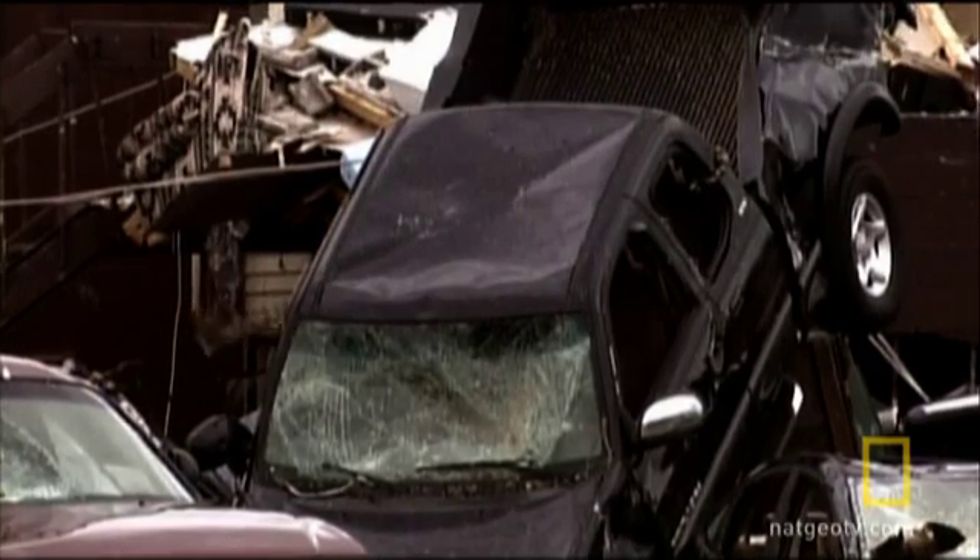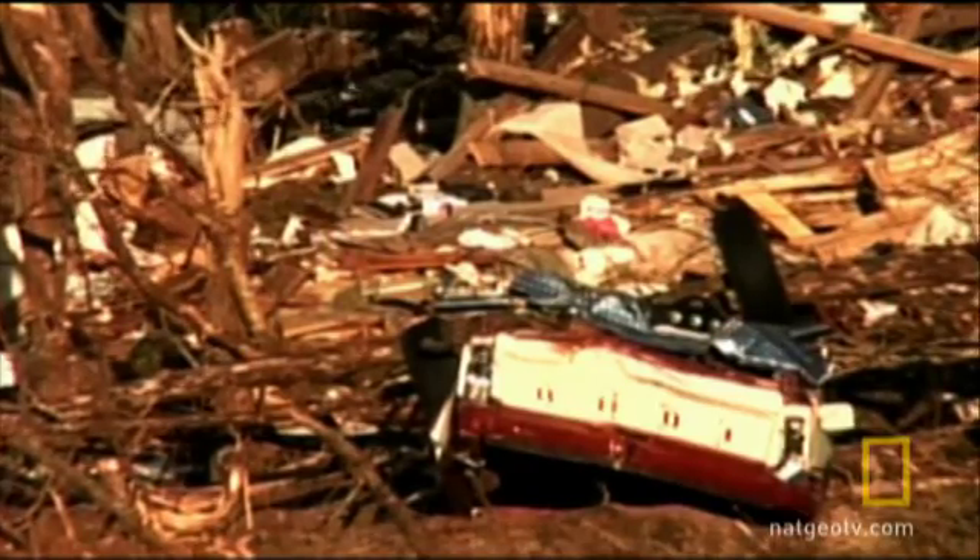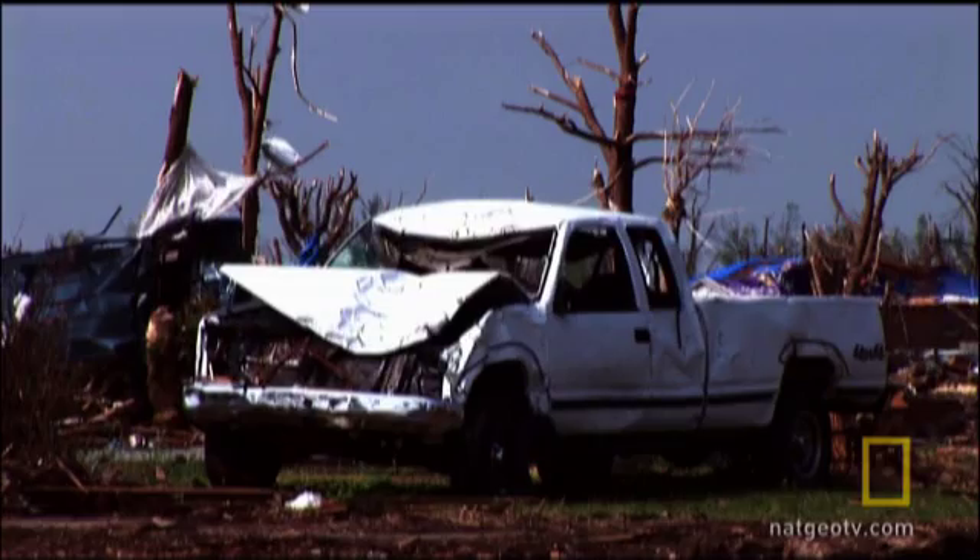If you see the cars which have taken a hit from an F5, you see them twisted beyond recognition. People are no match for that kind of wind.